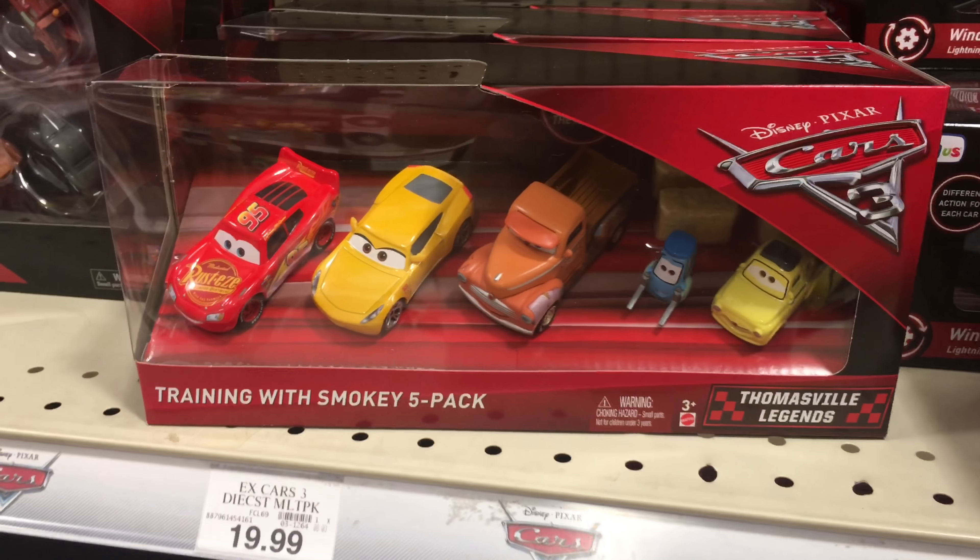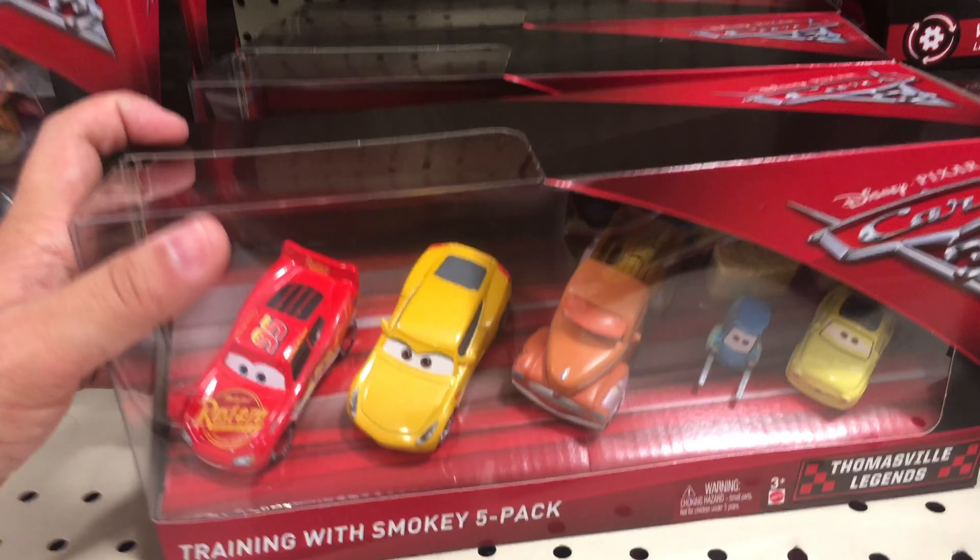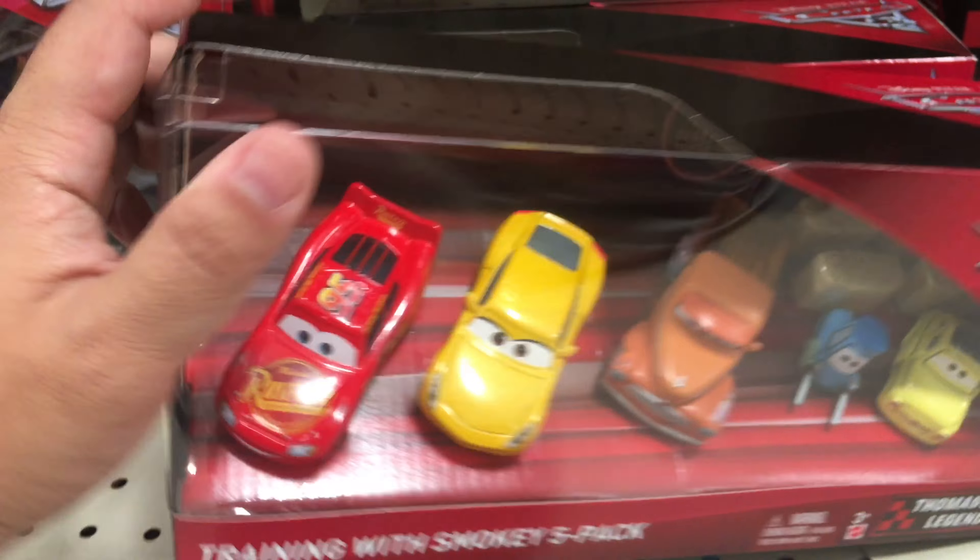They have the Training with Smokey 5-pack. I've only seen this at Toys R Us.